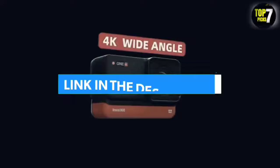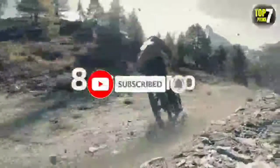For more information, I have put links to products in the description — make sure to check it out. Like the video, comment, don't forget to subscribe, and let's get started.